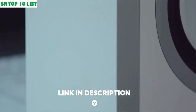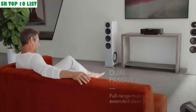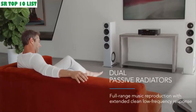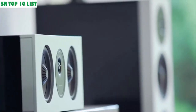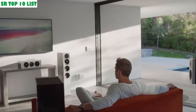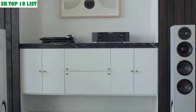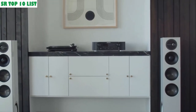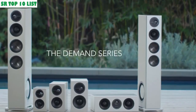Side-firing passive radiators extend the low frequency further for an even deeper, tight, and clean lower-frequency response. It all adds up to precise, three-dimensional, room-filling sound, whether you're listening to your hi-fi or home theater system. Fill the room with the Demand Series from Definitive Technology.